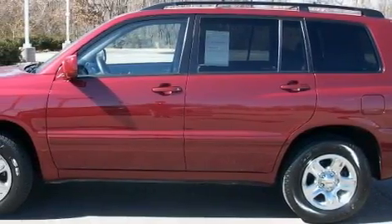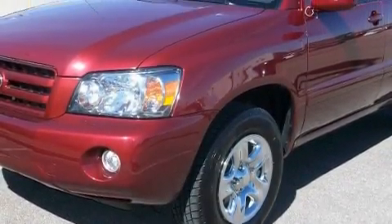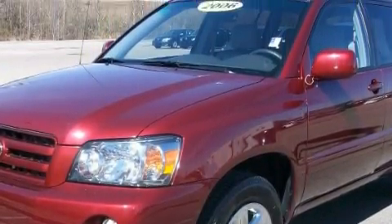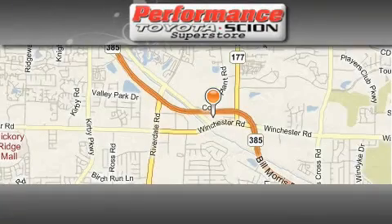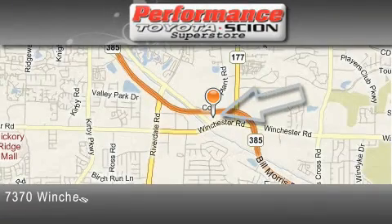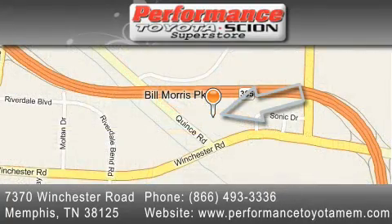This crossover has had only one owner, and it qualifies for the Carfax buyback guarantee. Stop by today and test drive this crossover for yourself. Performance Toyota is located at 7370 Winchester Road in Memphis. Our goal is to exceed all of your expectations to ensure that you'll return for future visits.